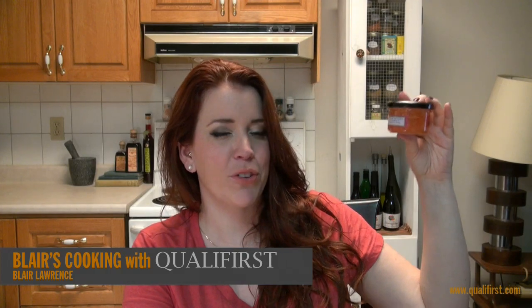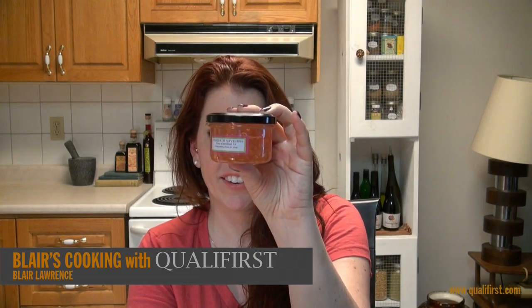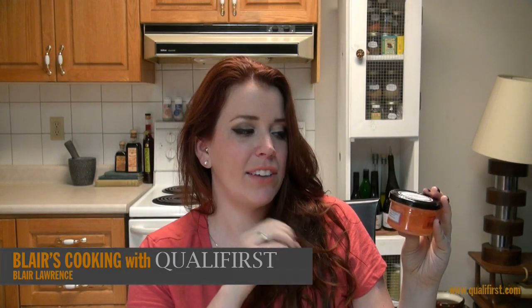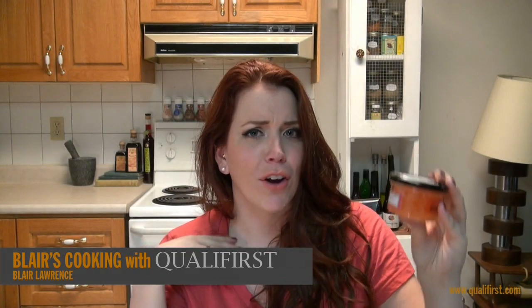Hey, it's Blair Lawrence for Blair's Cooking with Koala First. Today I'm talking about such a beautiful rose product, Christine La Teniere Sparkling Rose Flavor Pearls. I love this product because it's such an easy way to add a really delicate gourmet look to any sort of appetizer, entree, or dessert.